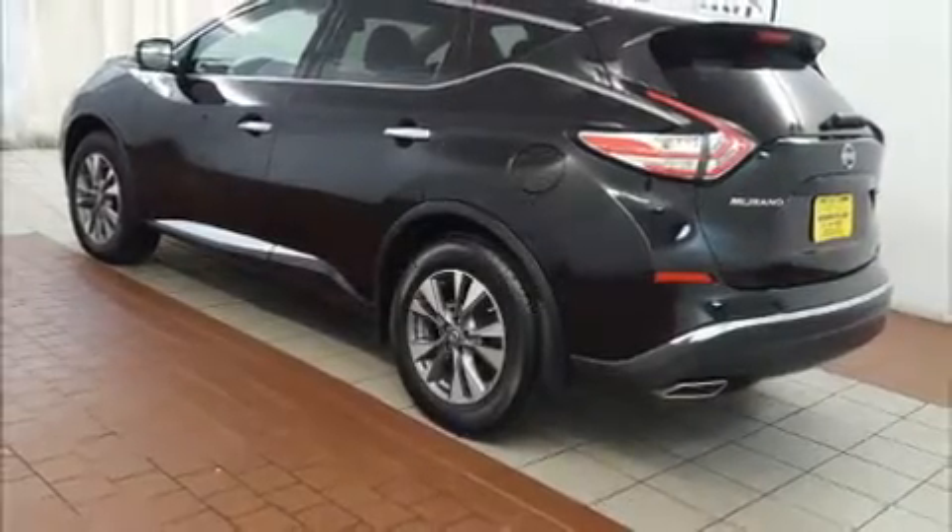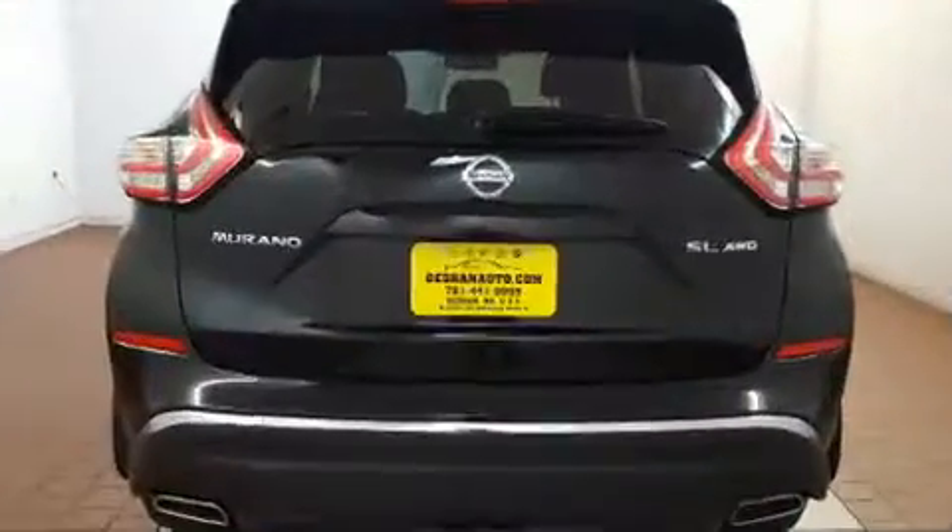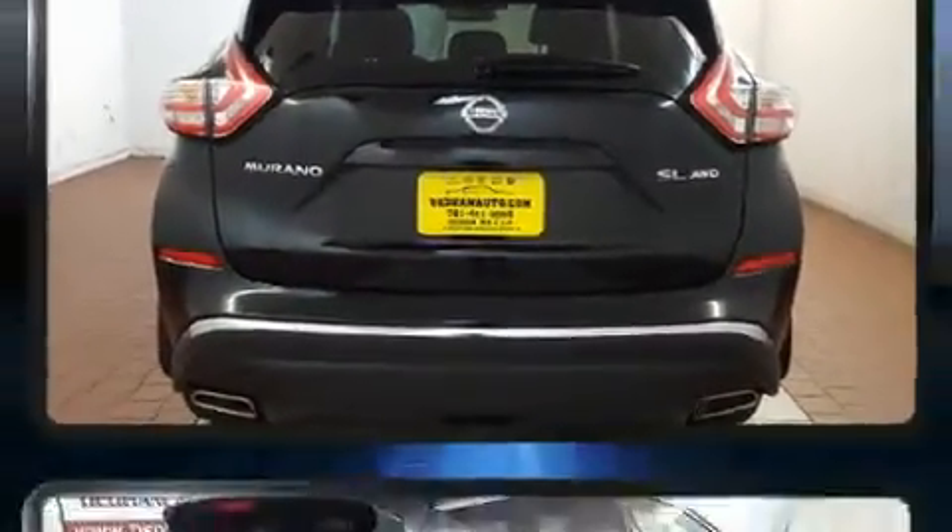Here's a great deal on a 2017 Nissan Murano. With less than 4,000 miles on the odometer, this four-door sport utility vehicle prioritizes comfort, safety, and convenience.